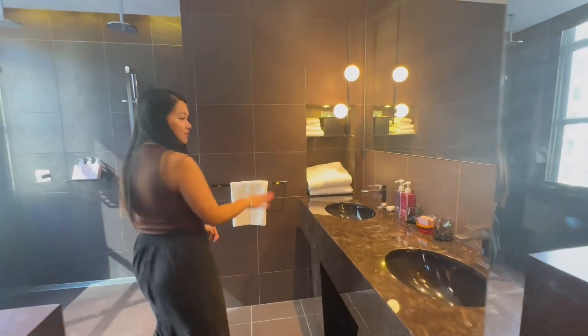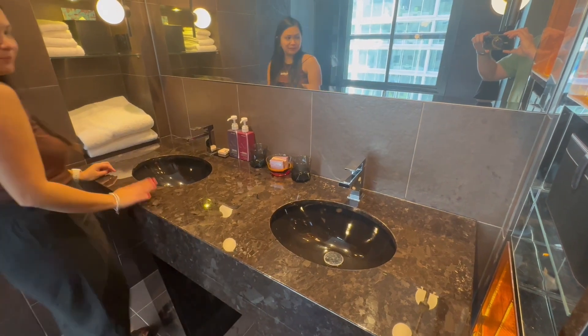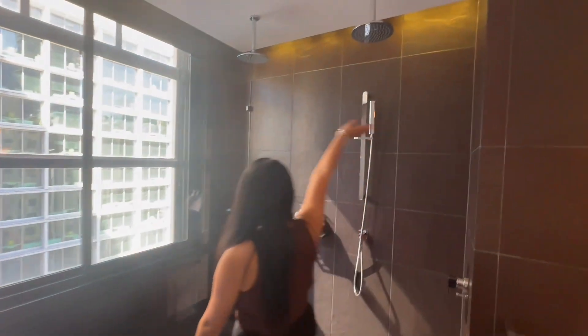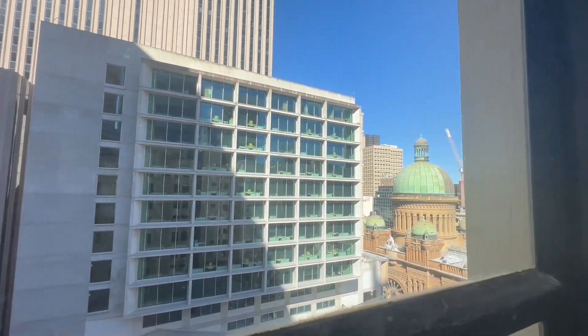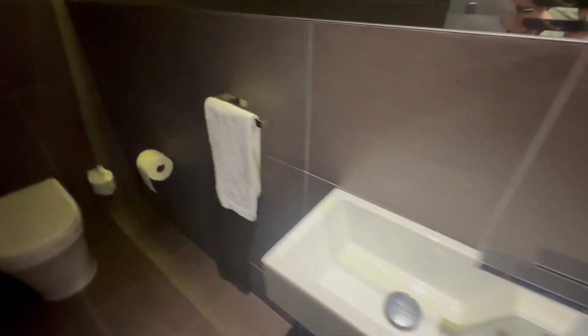Have a look at the bathroom — so fancy! We have our own yours-and-mine sinks. There's a small cute tub, and then the shower area here — yours and mine as well. Not that nice of a view but it's not bad. And then here we have the toilet. It's a very big room, I like it!